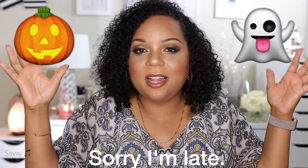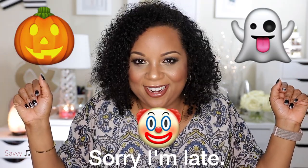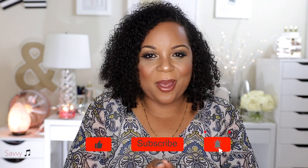If you hung in there with me to the end, use one of the Halloween emojis — the jack-o-lantern, the ghost, or the clown. My favorite is the clown. Thank you so much for watching! If you like this video give it a big thumbs up, leave questions or comments down below, and if you haven't subscribed yet, click that subscribe button. I would love to have you join the savvy family — until next time, this is savvy signing out.